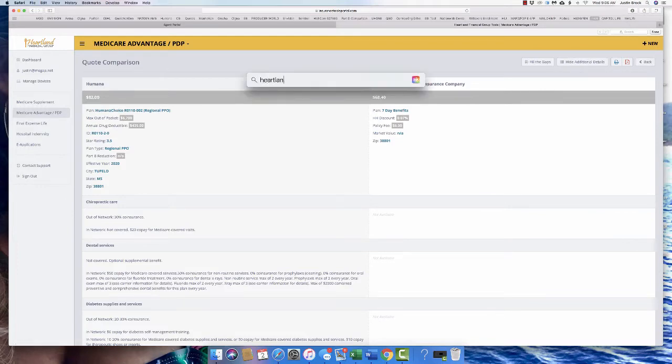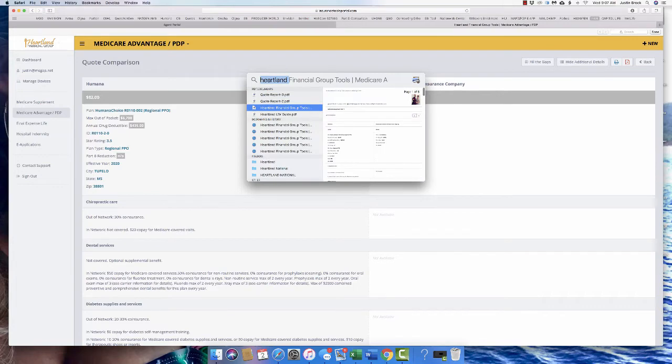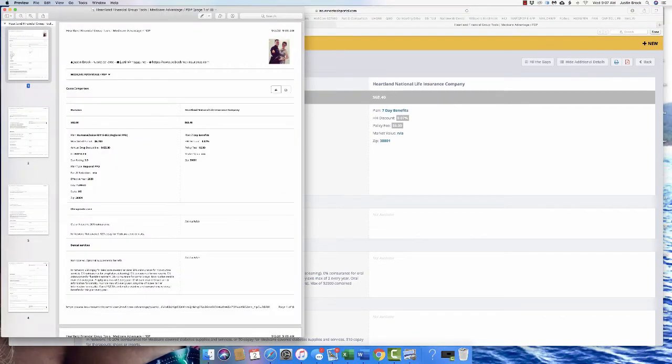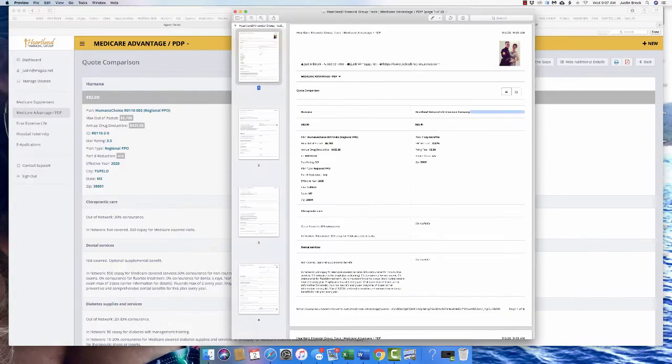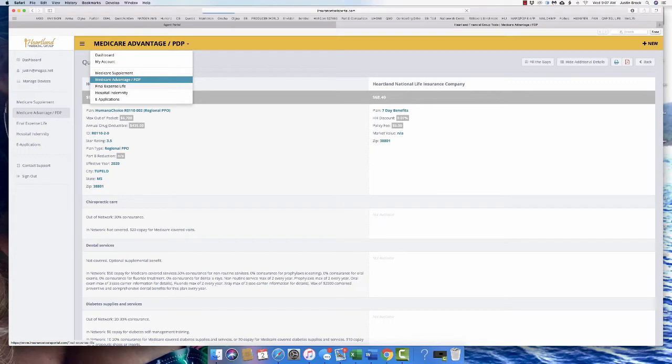There are some skilled nursing facilities that say they hate advantage plans and push people back to original Medicare, but they don't know all the variables of someone's care. The export was showing zero, but if you print it and save as a PDF it populates correctly — that may be a Safari browser issue. It does show the numbers correctly when you click print. That's what it shows.